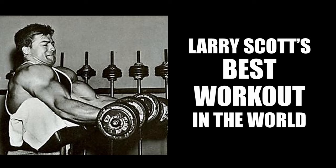Hi everybody, Golden Era Bookworm here. Today I'd like to start a new series on two-time Mr. Olympia and golden era legend Larry Scott, pictured here performing the exercise he is best known for — the Scott or preacher curl.